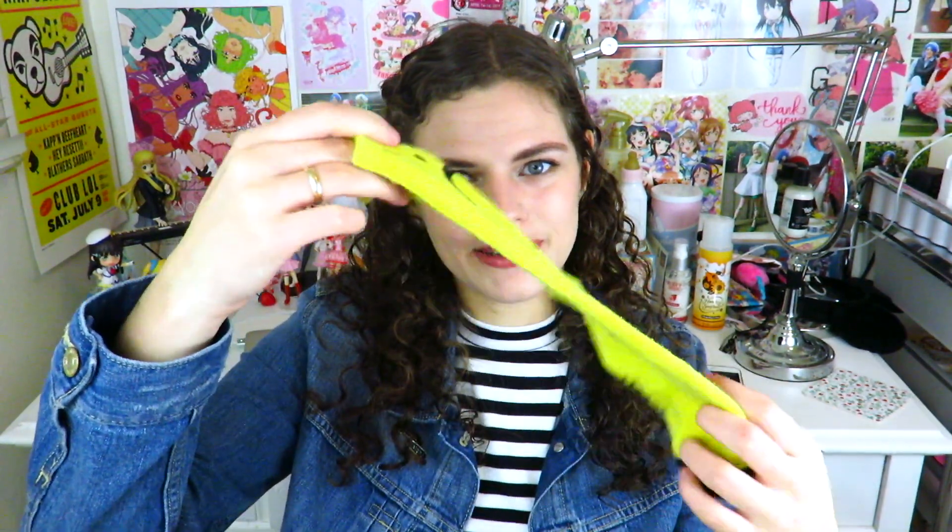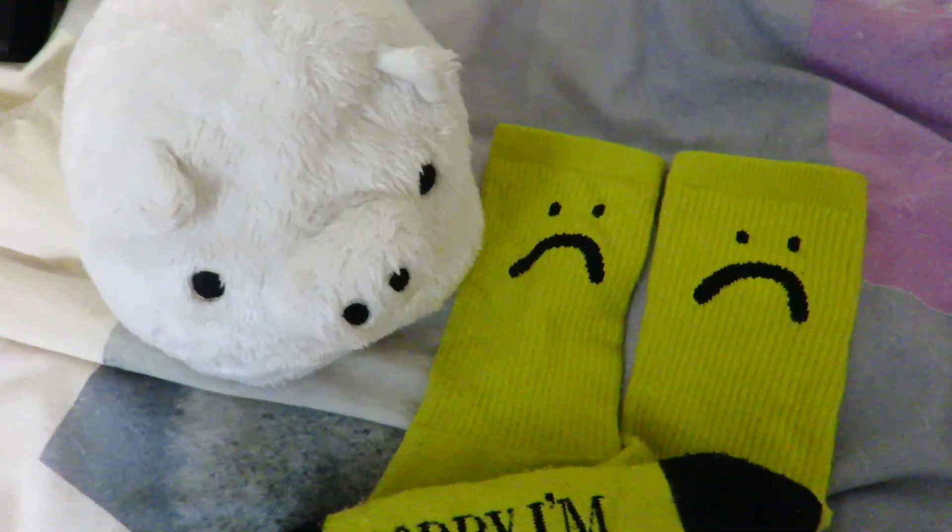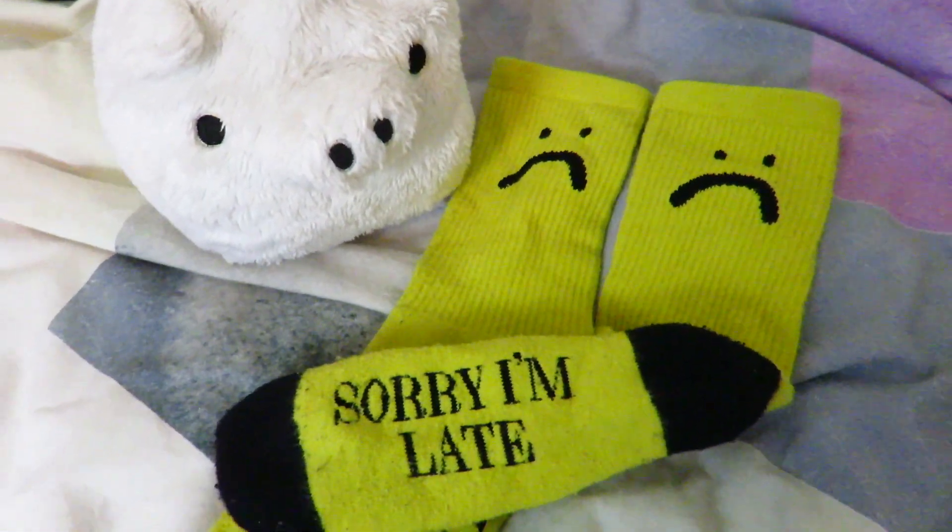Kind of to go with it, I got one of their socks. I love their socks - I got the 'sorry I'm late' socks, which say 'sorry I'm late' on the bottom with little frowns. I love them, they're just funny.